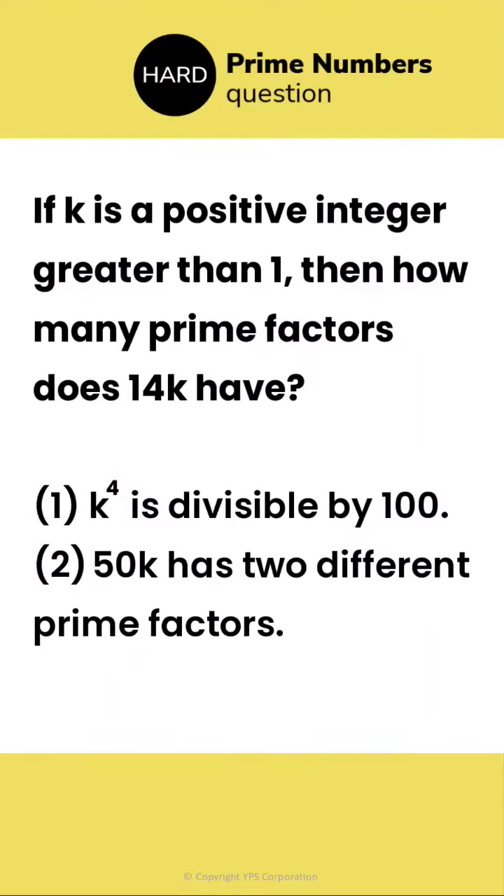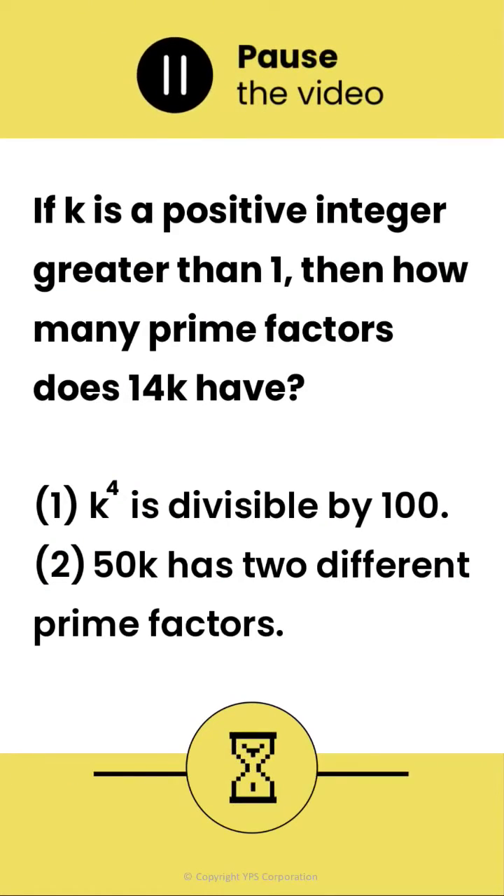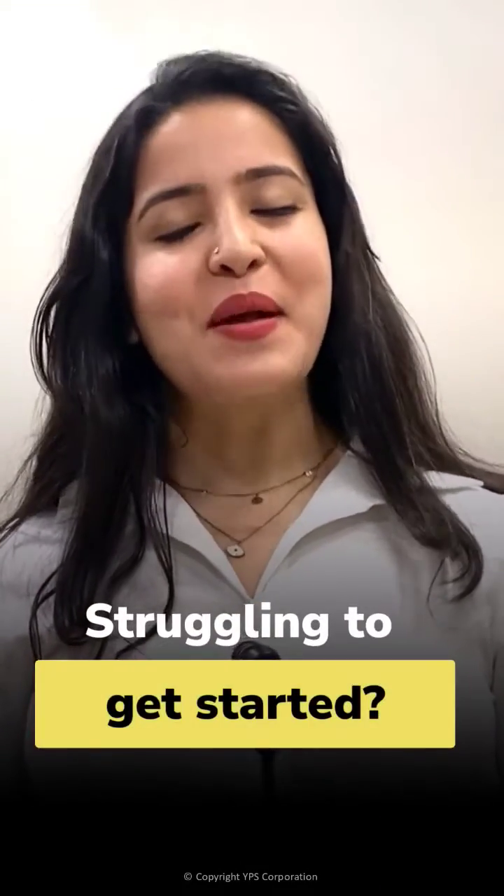If you like challenges, here's one for you. This is a hard DS question on prime numbers and number properties. See if you can solve this in under two minutes. Done? Or did you struggle to even get started?